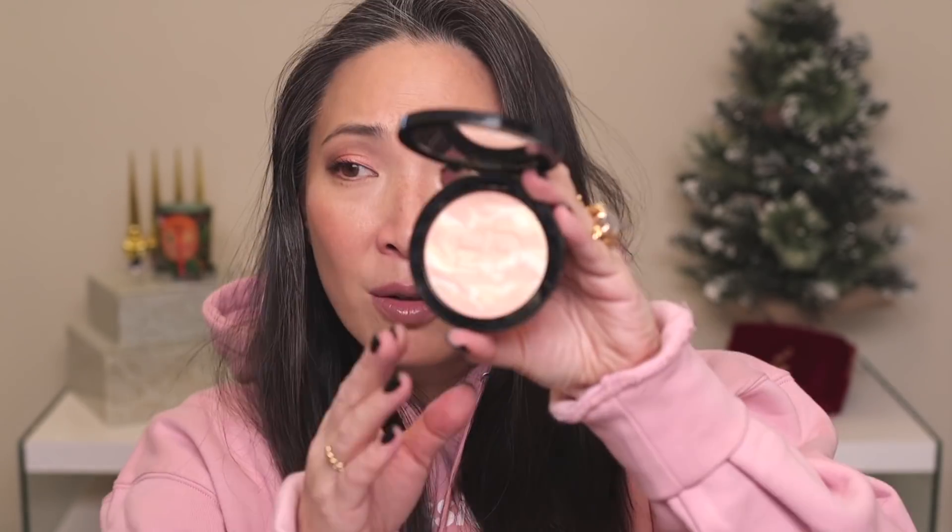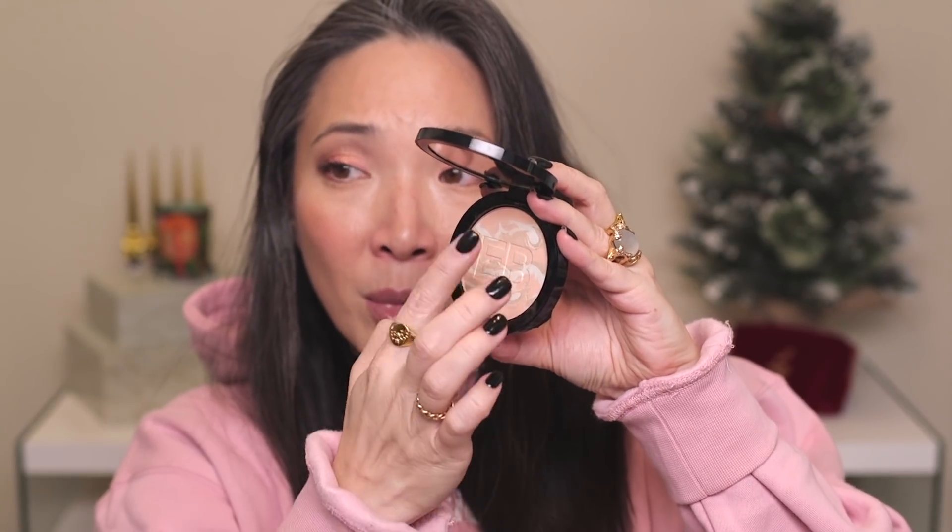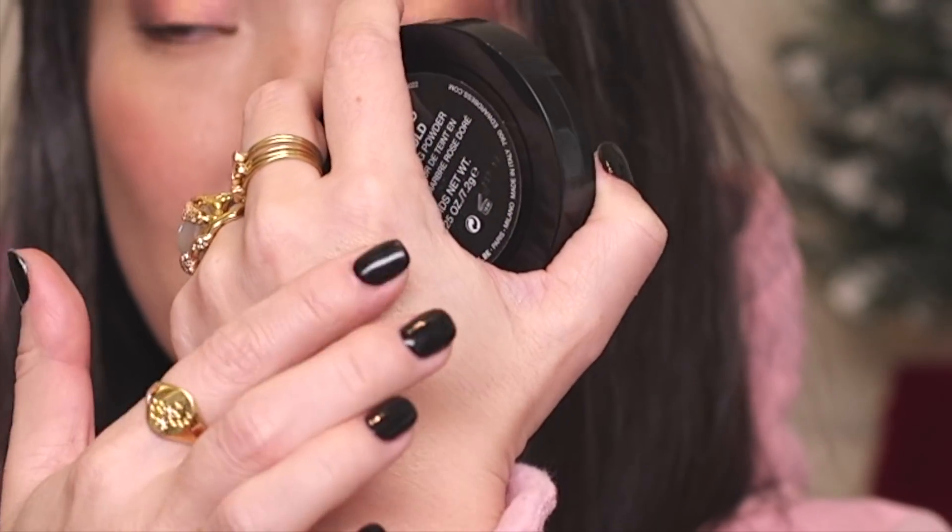I'm a little embarrassed about the next product because when I saw it on my list I didn't even remember it — the Edward Bess Marbleized Rose Gold Powder. It's a lovely powder with marbling between peach, white, and gold. It makes for a really bright highlighter where the color lifts the cheek rather than reflectiveness. It's gotten a bit lost in my collection, but it is a lovely product.